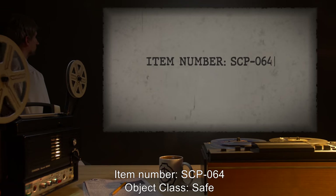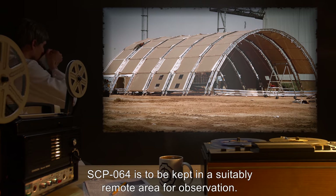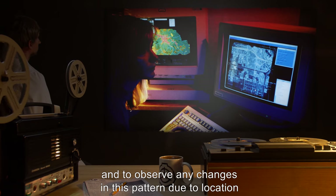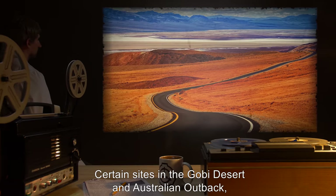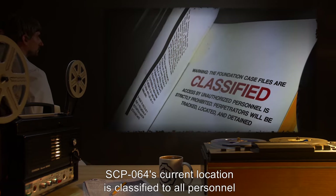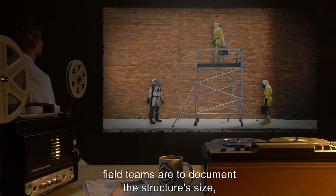Item number SCP-064, object class: Safe. Special containment procedures: SCP-064 is to be kept in a suitably remote area for observation. Current goals are to generate a geometric model of the object's behavioral pattern and to observe any changes in this pattern due to location and soil composition. Certain sites in the Gobi Desert and Australian Outback, as well as a number of salt flats scattered around the globe, are under consideration for future testing. SCP-064's current location is classified to all personnel under security clearance level 3. Once growth has stopped, field teams are to document the structure's size,